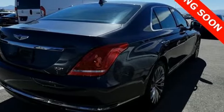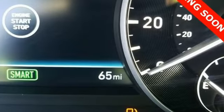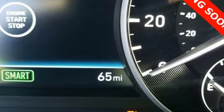Athletic elegance, refined performance — this is Genesis. Experience it for yourself today.